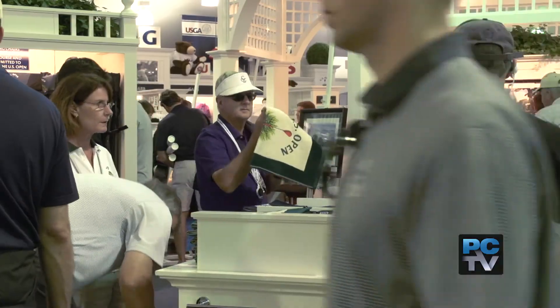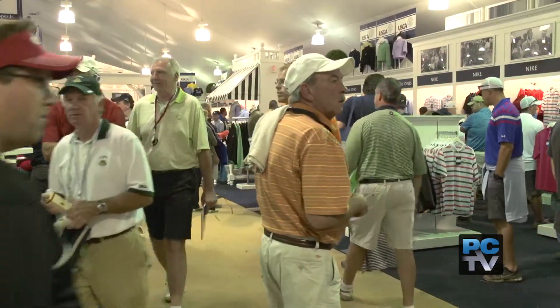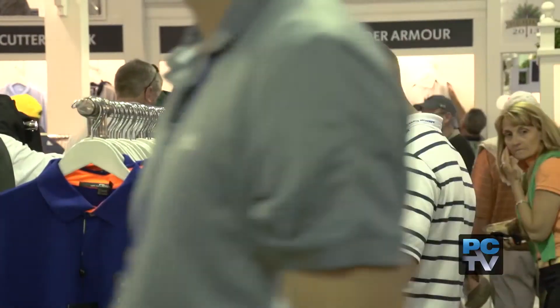There's a lot of metrics and analytics that go into it, but you also look at the community and the region where you're going — particularly here at Chambers Bay, the first time we've ever come here with the U.S. Open. So the interest level is really high.